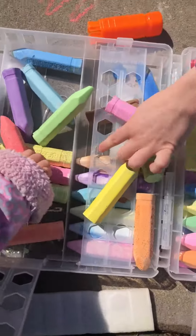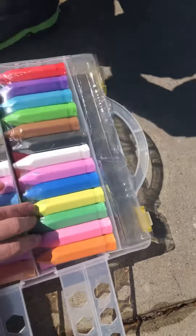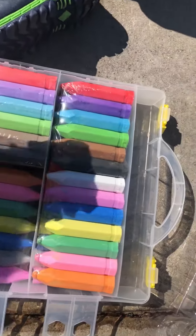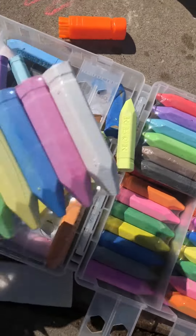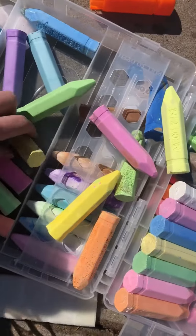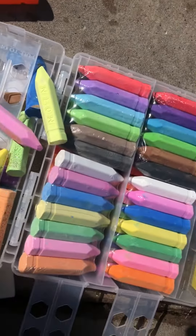So we have all these different colors. And then there's another side of this — I don't know how you're supposed to get this out. Oh, okay, like that. We have all these cool bright colors. It comes with even glittery chalk and some neon ones.